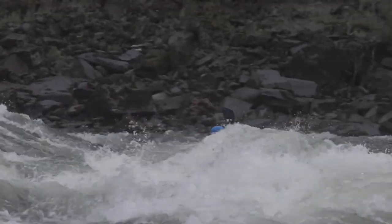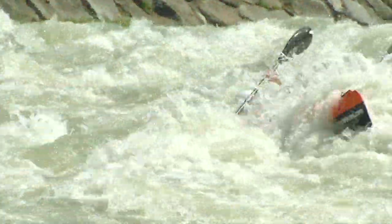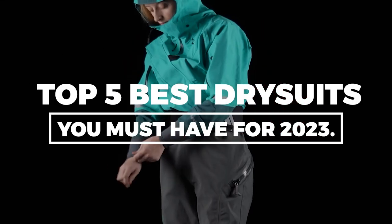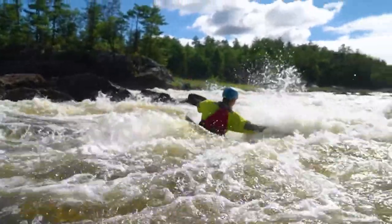When it comes to water-based adventures in 2023, a top-quality dry suit is essential. Whether you're an avid paddler or an adventurous soul, the right dry suit ensures comfort and safety. Join us as we explore the top 5 best dry suits you must have for 2023, keeping you dry and ready for aquatic excitement.